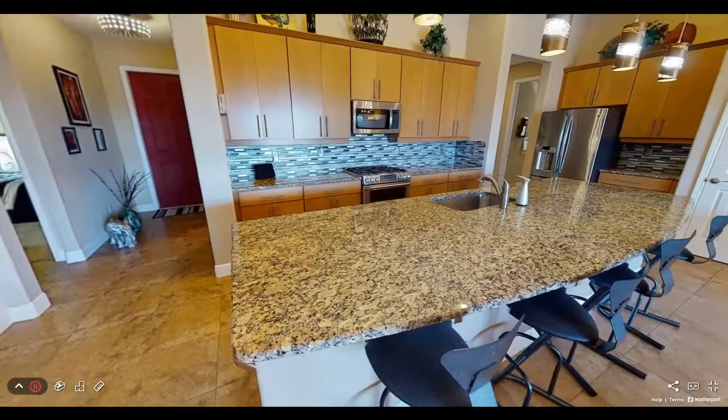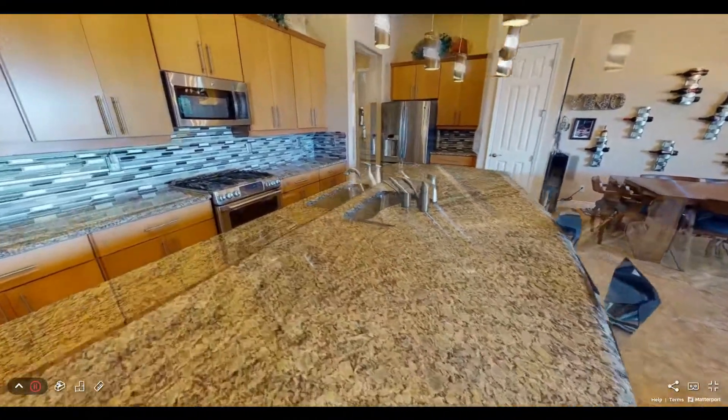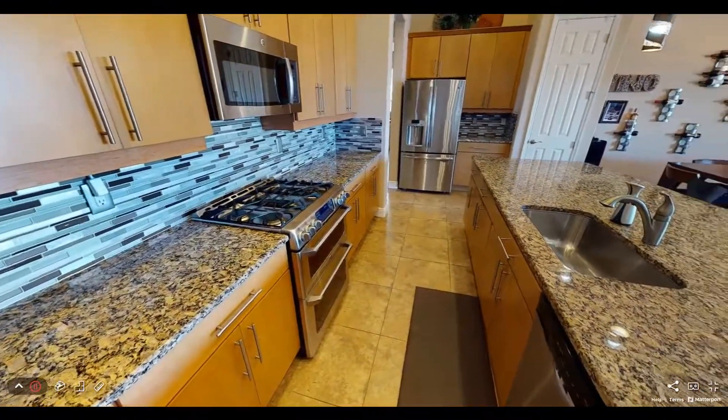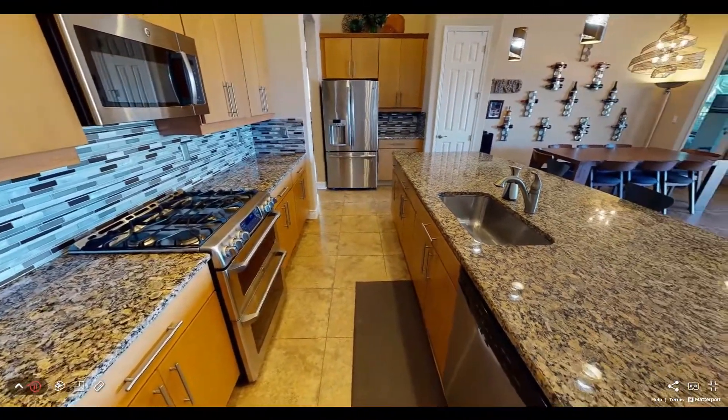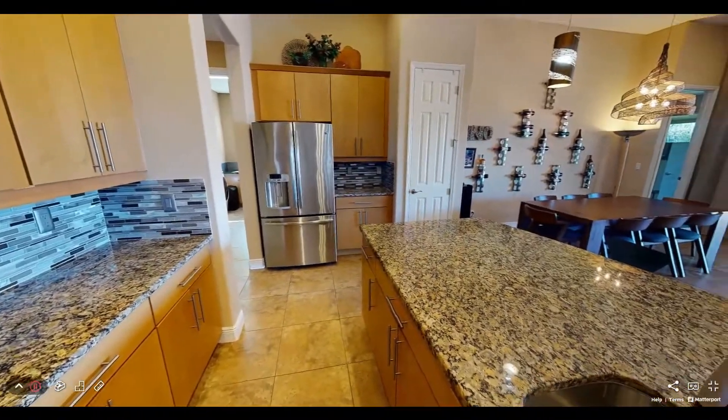The kitchen is an entertainer's dream and is front and center in this wide open floor plan. It features stainless steel appliances, 42-inch cabinets with upgraded hardware, huge center island, gas range with double oven, undermount sink, coffee area and pantry.